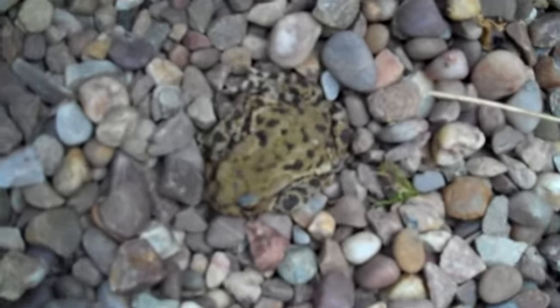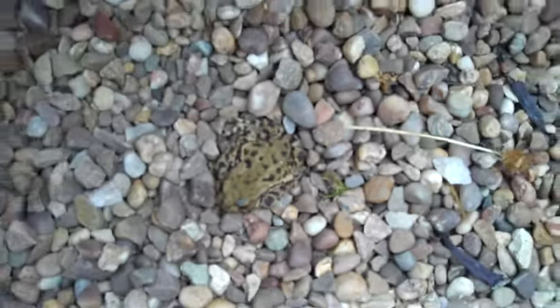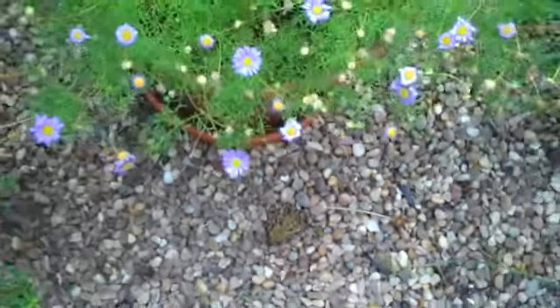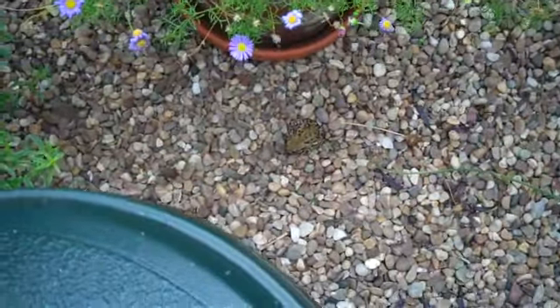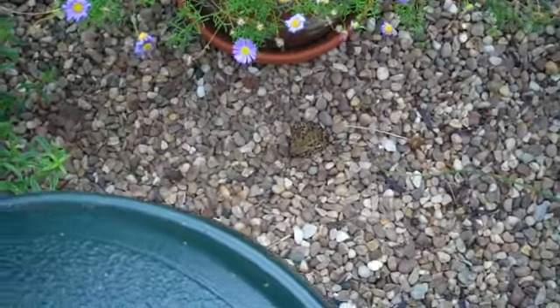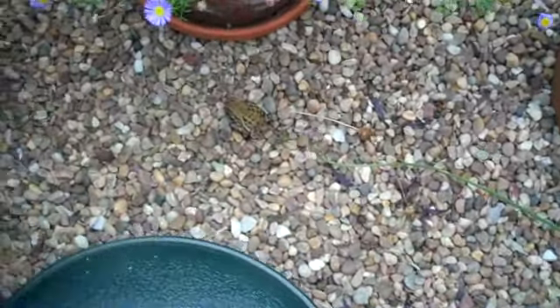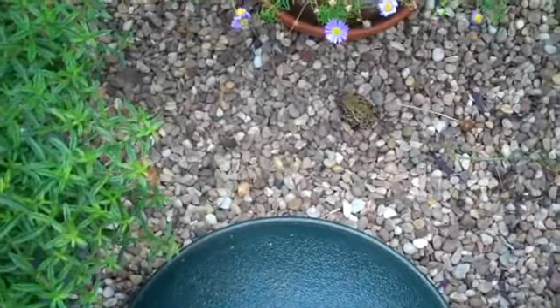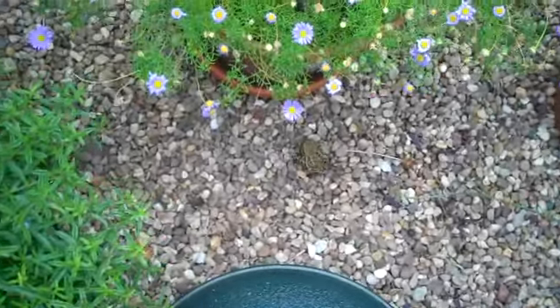There's a little baby toad. Now I need to get him back safely. He's moving. They often hide under here. That upset his home. There he goes.